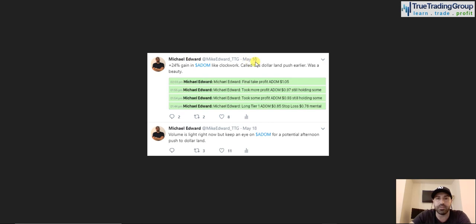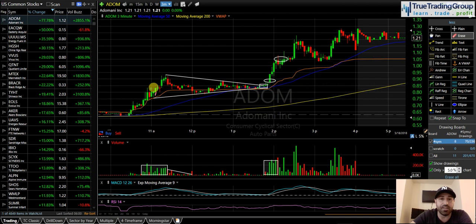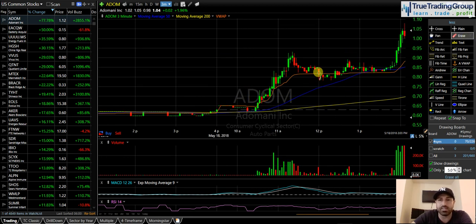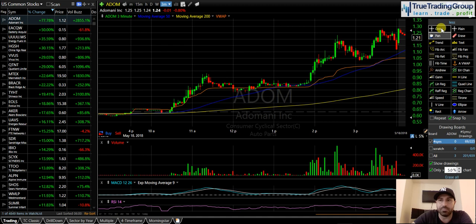We were able to recognize it in ADOM and it really was a thing of beauty. Shortly after that original tweet: 24% gain in ADOM, like clockwork, called this dollar land push earlier — was a beauty. And here was a screenshot from my announcements that I post live in chat for all members in real time. It really was just an awesome trade. I never gave up on the trade from earlier in the morning when I tried to get a fill and got nothing. It would have been very easy to get frustrated and not look at the stock, and then to see the stock break below that support level — easy again to take my eyes off it, but I stayed with it, stuck with it. I recognized that it regained that primary support level, jumped in, rode it up. Some of our members sold this thing off at like a dollar 20 — big gains in the afternoon on ADOM.